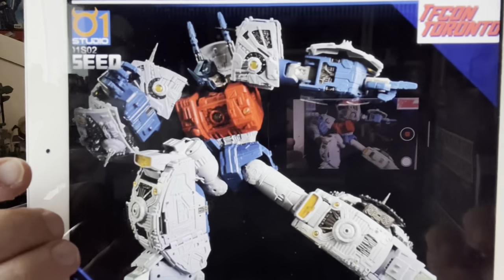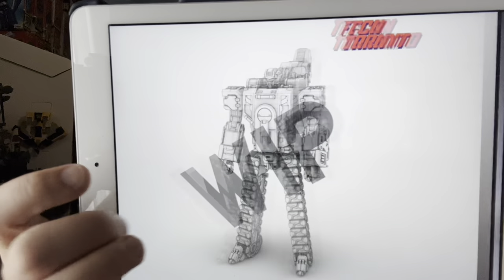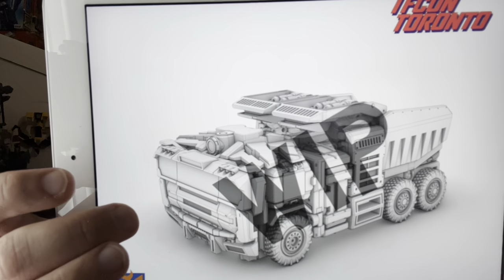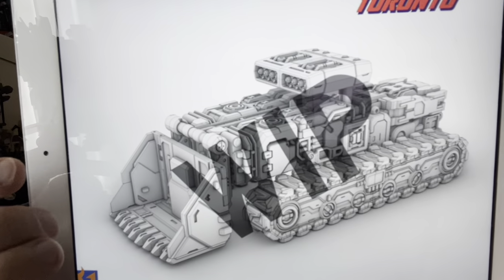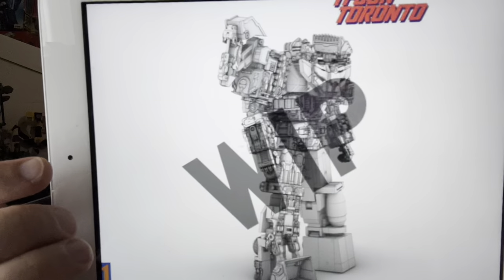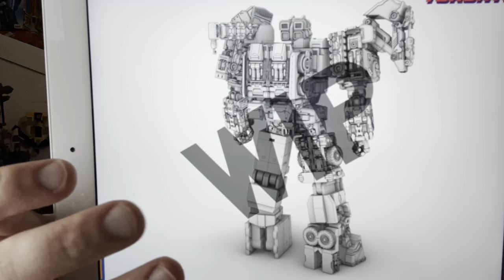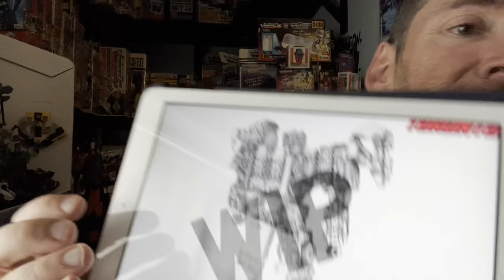Staying with the same company — here's a work-in-progress image. It looks like they're going to dip their hand in doing Constructicons. This is their take on Scavenger. As far as I'm aware these are going to be masterpiece scale-sized figures, so it looks like we've got another version of Devastator coming up. If these figures are anything like what they did with Unicron — the detail and how good they looked — I'm very excited. These are just computer renders; the ones at the bottom are figures they haven't fully rendered yet. Exciting times — another player in the third-party masterpiece Devastator market.